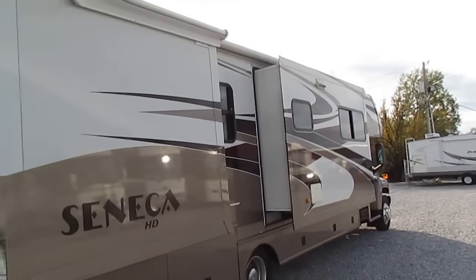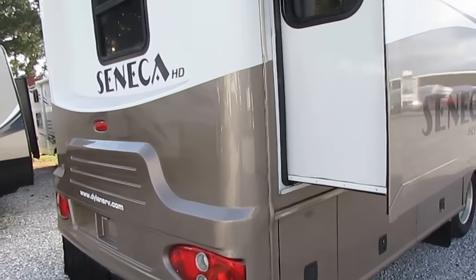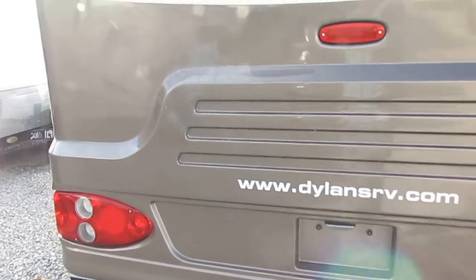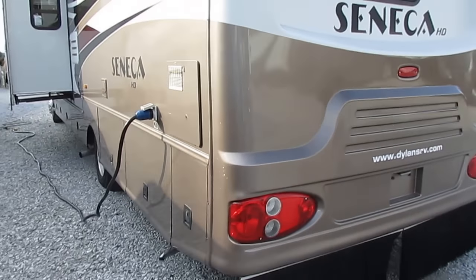There's a power awning that goes out over one slide, and the other two have awning toppers. There's an outside entertainment center and an 8,000-pound trailer hitch on the back, so you can tow just about whatever you want to put behind it within reason.